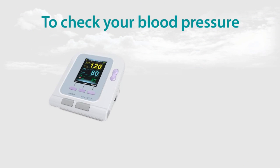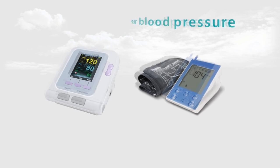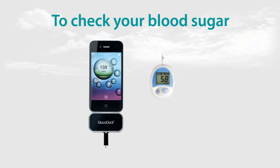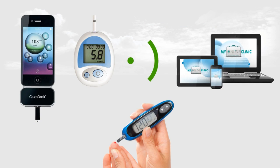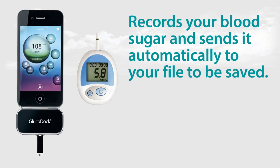To check your blood pressure, simply connect one of your preferred My Online Clinic medical devices for blood pressure. Then, like a normal blood pressure machine, put the cuff around your arm. The device records your blood pressure and sends the results to your file to be saved. If you are diabetic and need to check your blood sugar, simply connect one of the My Online Clinic glucometers — either an attachment to your iPhone or a Bluetooth glucometer. Check your blood sugar similarly to what you do every day. The My Online Clinic glucometer records your blood sugar results and sends them automatically to your file.